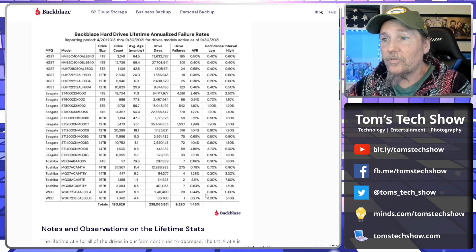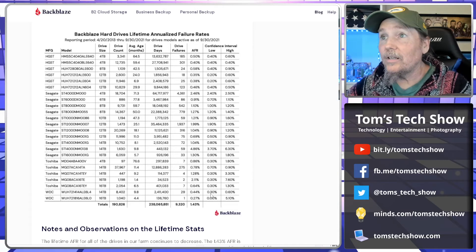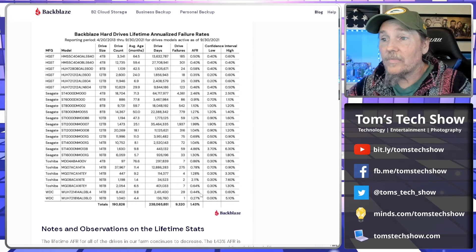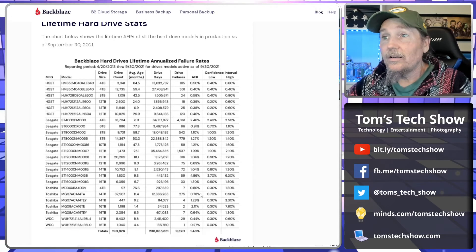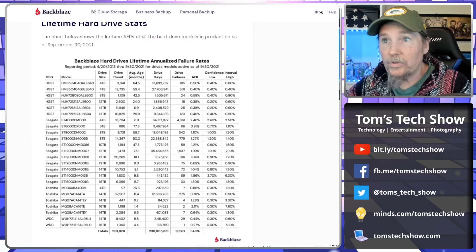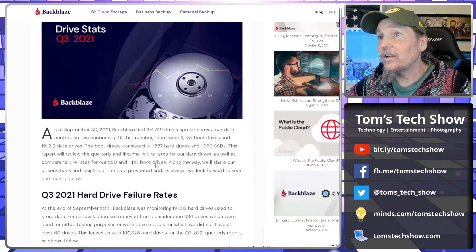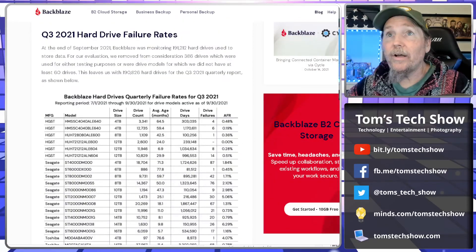A Western Digital 14-terabyte has around a 0.3 to 0.6 — a 0.4 annual failure rate, which is pretty good. The Seagate 14-terabyte, for whatever reason, had a lot of those fail, so you'd want to stay away from those. This is very helpful for deciding what drive you would want to buy for your own computer if you're getting a spinning drive.